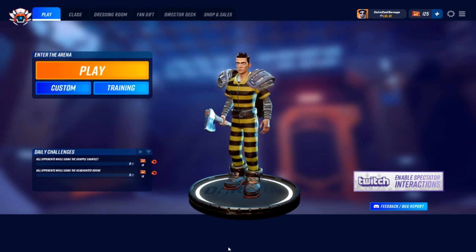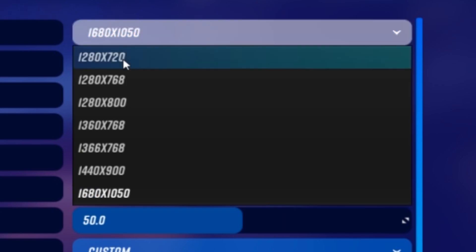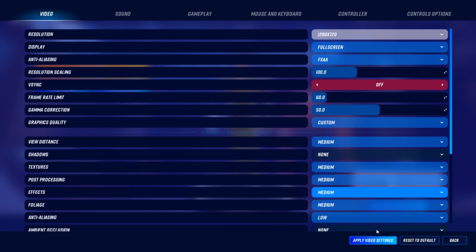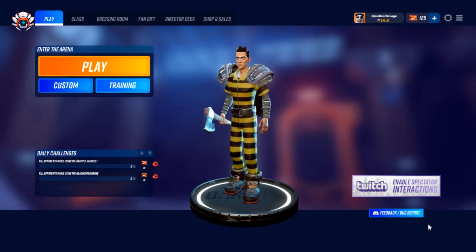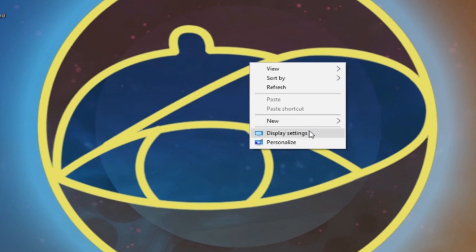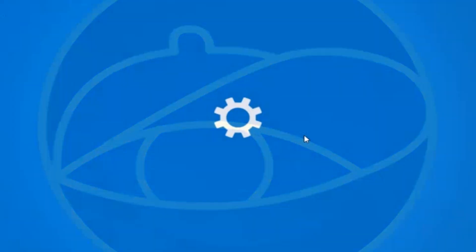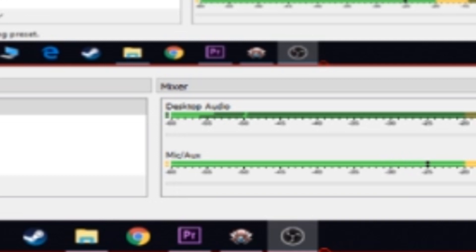So my first secret to getting more FPS while streaming is background resolution. Now if you're playing a game and you're dropping a lot of frames, I recommend this highly — it's simple. All you have to do is go to the settings of the game you're playing where it says resolution and set this to 1280 by 720. After you set your resolution, you're going to want to exit out of the game and restart it. Now before you relaunch the game, right-click and click on display settings. You're going to want to set your resolution to the same resolution that you set the game to.